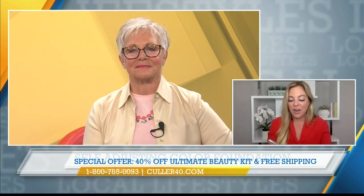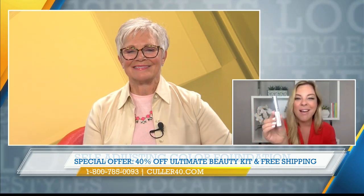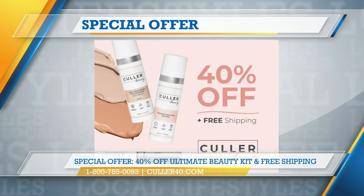The ultimate beauty package is discounted right now — 40% off and free shipping, a huge value. We're also including the lash enhancer. You put this on before your mascara and it's going to give you volume and fullness and really pop those lashes. Thanks for the education and the deal, Amy. So glad to have you on the show. We'll be back with more Local Lifestyles right after this message.